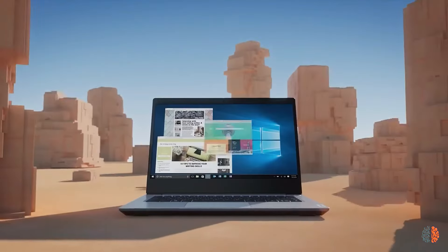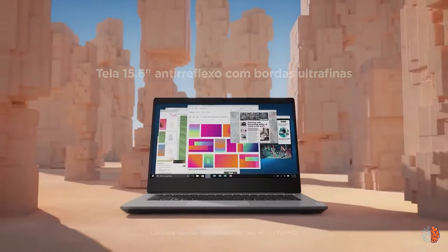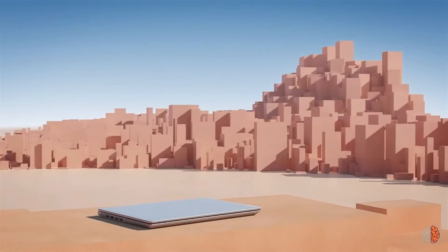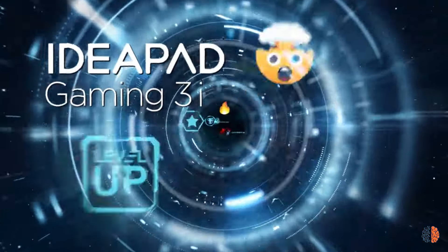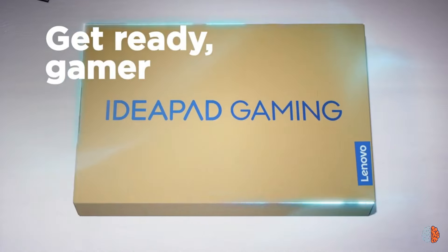It comes with a Core i5 12th generation processor, paired with 8GB of RAM and 512GB of storage. Interestingly, it comes with Windows 11 Pro instead of the Home edition found on most consumer machines. The laptop's left side holds two USB 3.2 ports — one Type-A and one Type-C — an HDMI port, an audio jack, and the power plug. An SD card slot and a USB 2.0 port are on the right. A sliding shutter prevents webcam spying.